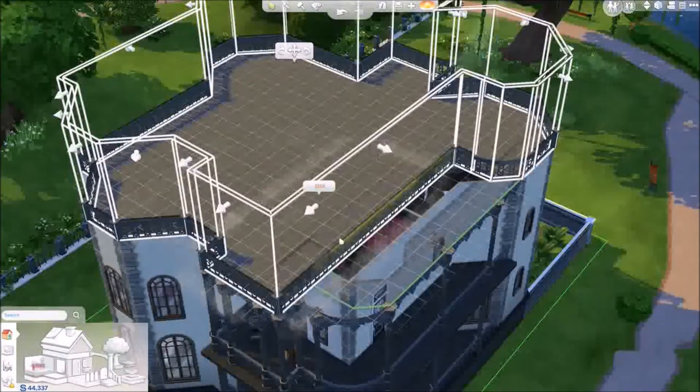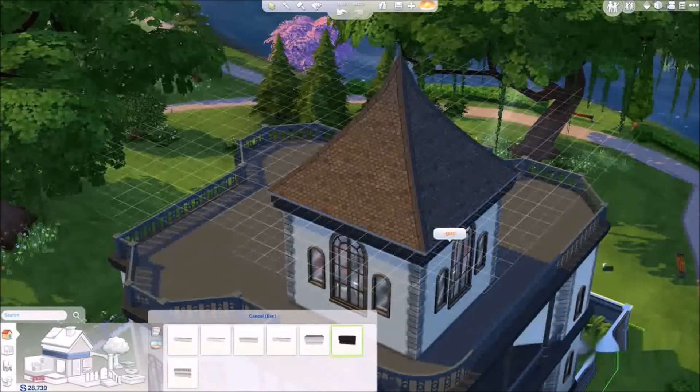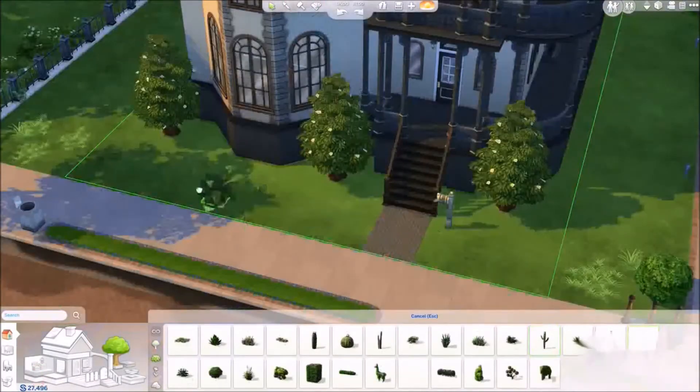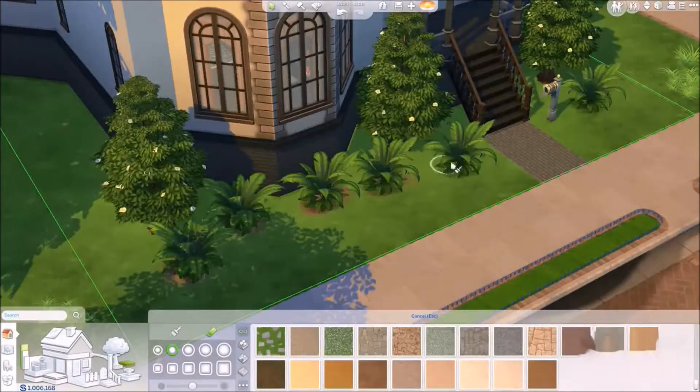With just a few clicks, I push and pull a roof into the shape I want, and I'll finish it off with some trim. Now I can add a foundation and change its height at any time. I'm almost done, but I want to add some finishing touches — some plants, and I'll paint the terrain here.